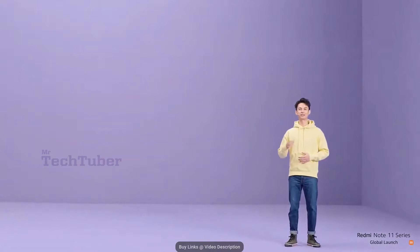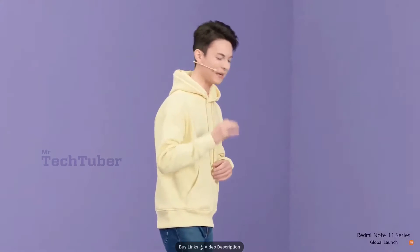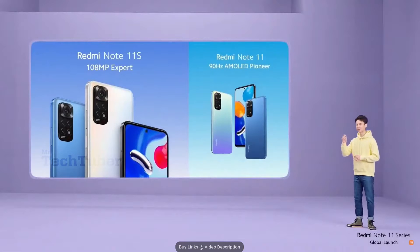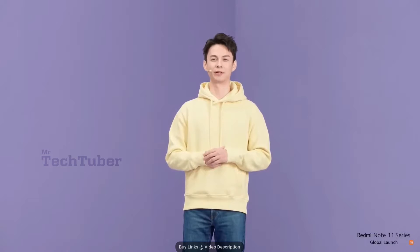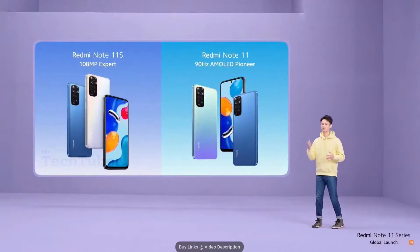Our next two devices are something just as incredible as our pro models. They are Redmi Note 11S and Redmi Note 11. Redmi Note 11S is our 108MP expert — for those with a passion for photography, for those that are never satisfied and want to push their smartphone cameras to the limit. And Redmi Note 11 is the 90Hz AMOLED Pioneer, a device for the everyday challenger who wants a smooth and seamless all-round smartphone experience. These are two incredible phones that share a lot of the tech the pro models are bringing you.